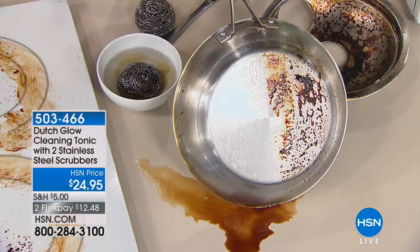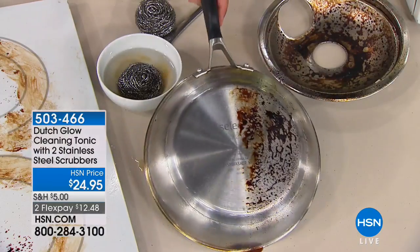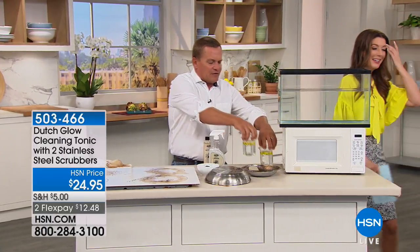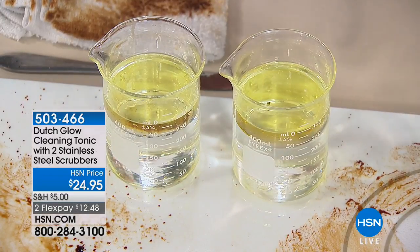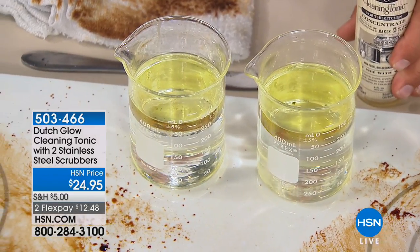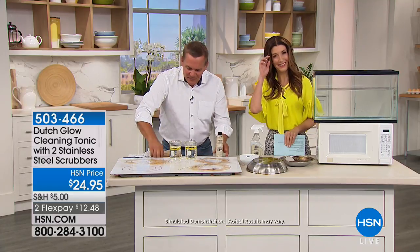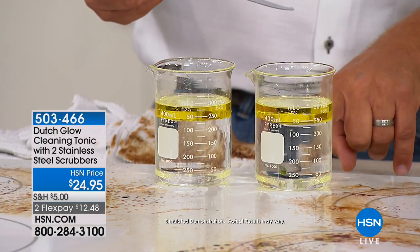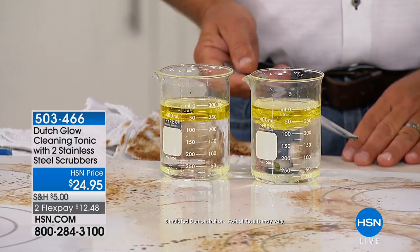It does it without caustic, toxic chemicals. Even if you just use it on your cookware — if you can bring one pan back from the dead. Here's how it works: I've got two equal beakers with water and oil. Dutch Glow makes water wetter. Water and oil don't mix, but when you add a little of the cleaning tonic — with just one ounce — it makes the water wetter so it actually absorbs that oil. That's how it works around all of your fixtures, cooktops, and countertops.